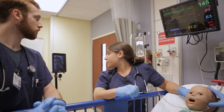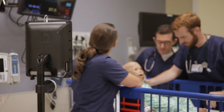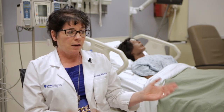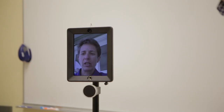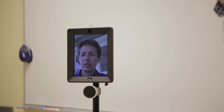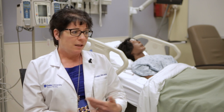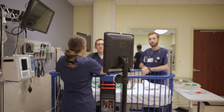Having a nurse practitioner presence in simulation is very beneficial for the students. It provides teamwork opportunities and certainly communication opportunities, and it goes both ways. The ABSNs are communicating with the advanced practice nurses, the nurse practitioners, and in return the nurse practitioner students need to learn how to get information from the ABSN students.